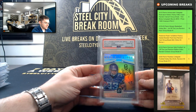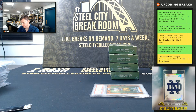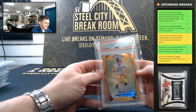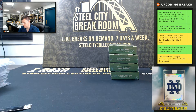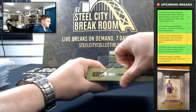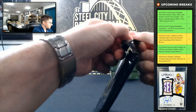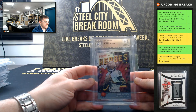Dalvin Cook Optic, PSA Gem Mint 10. That's James Conner Prism, PSA Mint 9 — going at 275. Lamar Jackson, 2020 Prestige Heroes.